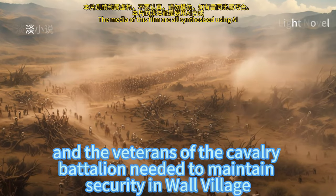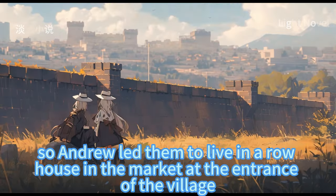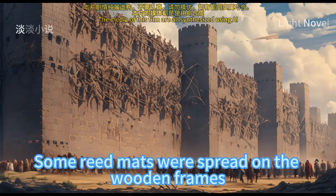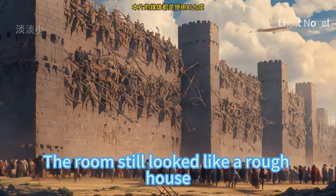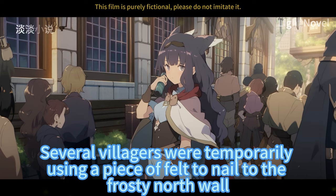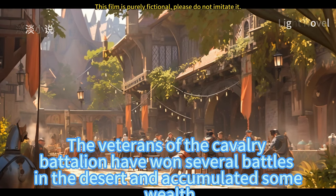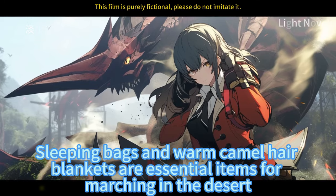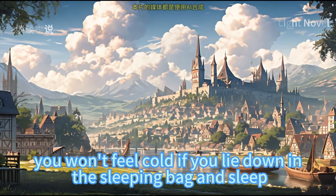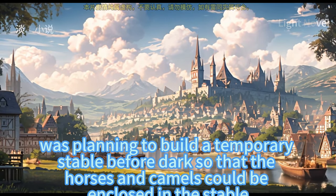The village was noisy and the veterans of the cavalry battalion needed to maintain security. Andrew led them to live in a house in the market at the village entrance — originally a kobold slave camp with four rows of large bunkhouses built with wooden frames and reed mats. The kobold slaves were not afraid of cold, so the room was rough with air leaking everywhere, a little cold, with some firepots lit for heating. Several villagers had temporarily nailed felt to the frosty north wall. Such barracks could accommodate at least several hundred veterans. The cavalry veterans had accumulated wealth from desert battles — sleeping bags and warm camel hair blankets meant even without fire inside, they wouldn't feel cold in their sleeping bags.